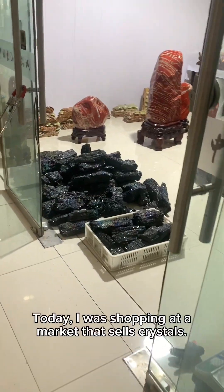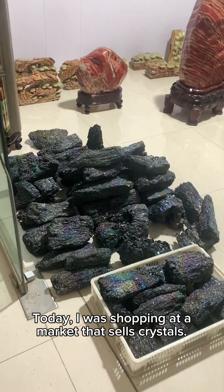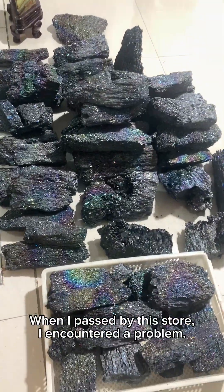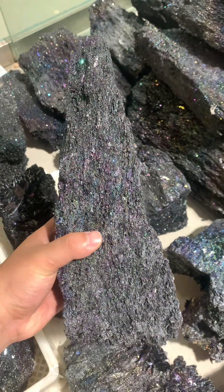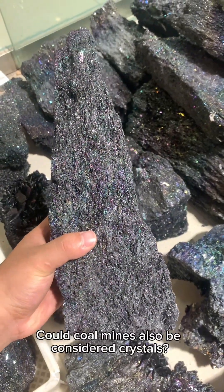Today I was shopping at a market that sells crystals. When I passed by this store, I encountered a problem: why are they also selling coal here? Could coal be considered a crystal?